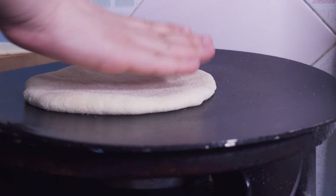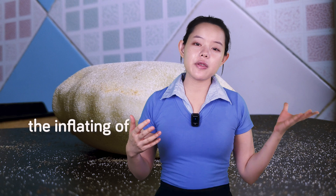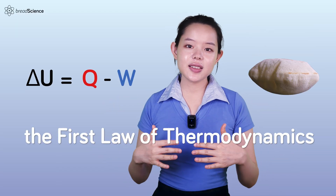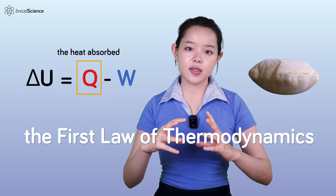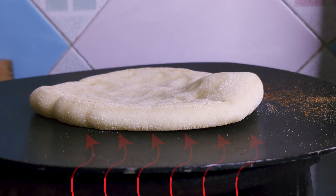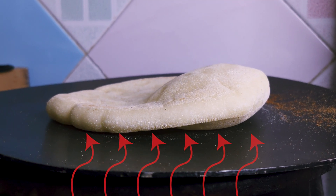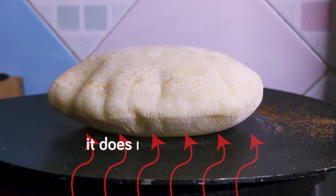To explain gas retention of the dough, let's take a look at the expansion of a pita bread as it's heated up on the stove. The inflation of a pita dough on the stove can be explained with the first law of thermodynamics, a fundamental principle in physics. And indeed, it does rise as predicted.